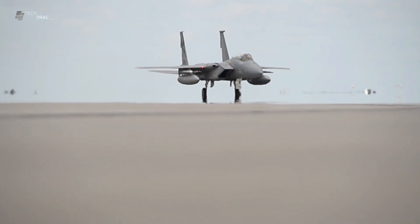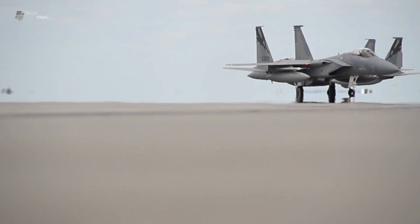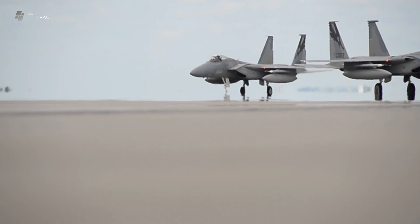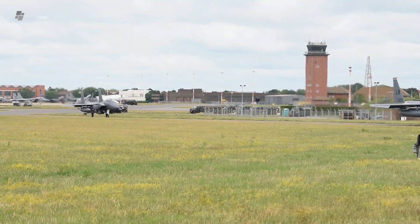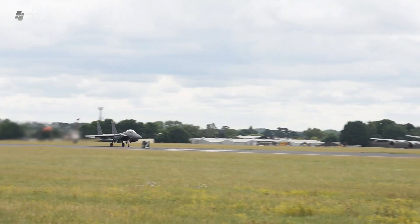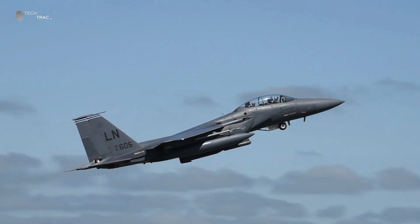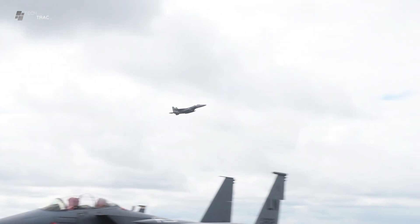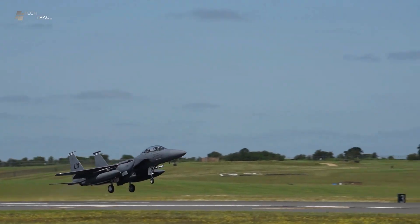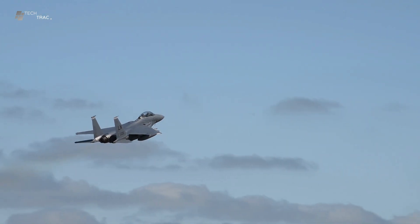They coordinate the taxiing route to the runway and ensure that all safety procedures are followed. After obtaining clearance, the pilot taxis the aircraft to the runway and begins the takeoff process. Takeoff is one of the most critical phases in the flight of the F-15 Eagle fighter jet, requiring precise coordination, technical precision and high mental readiness from the pilot.